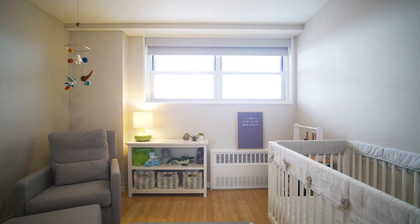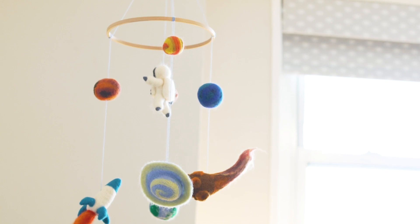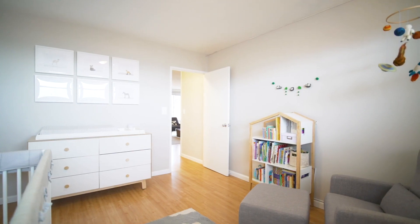There is great storage in this apartment — closets in every room and tremendous cabinetry in the kitchen.